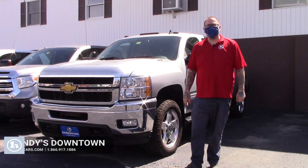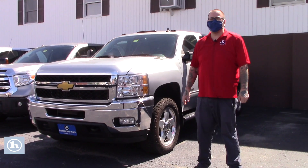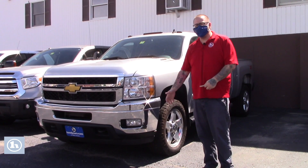Hello Greg, Nick Lambert here from Handy's downtown. Thank you so much for your inquiry on this 2013 Silverado 2500 HD diesel that we have here. Just wanted to make a quick video for you to introduce myself and go over a few features of the truck.